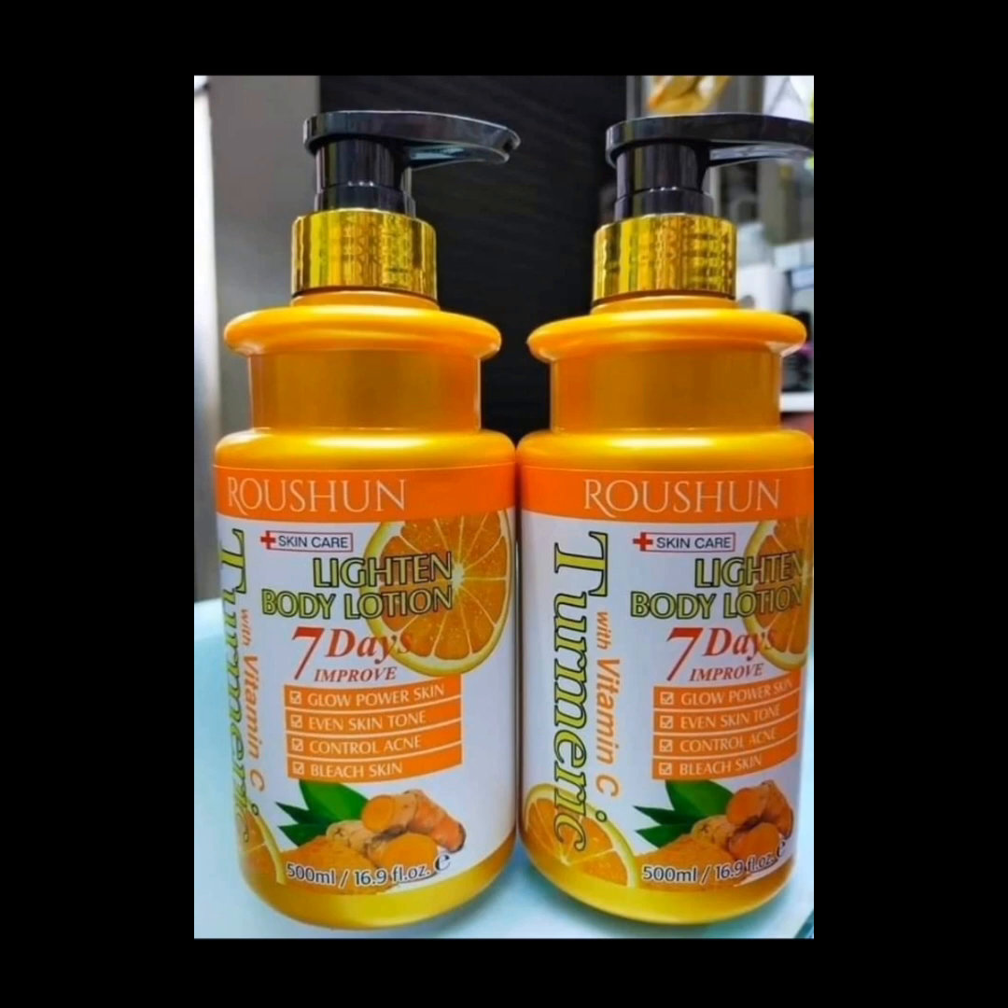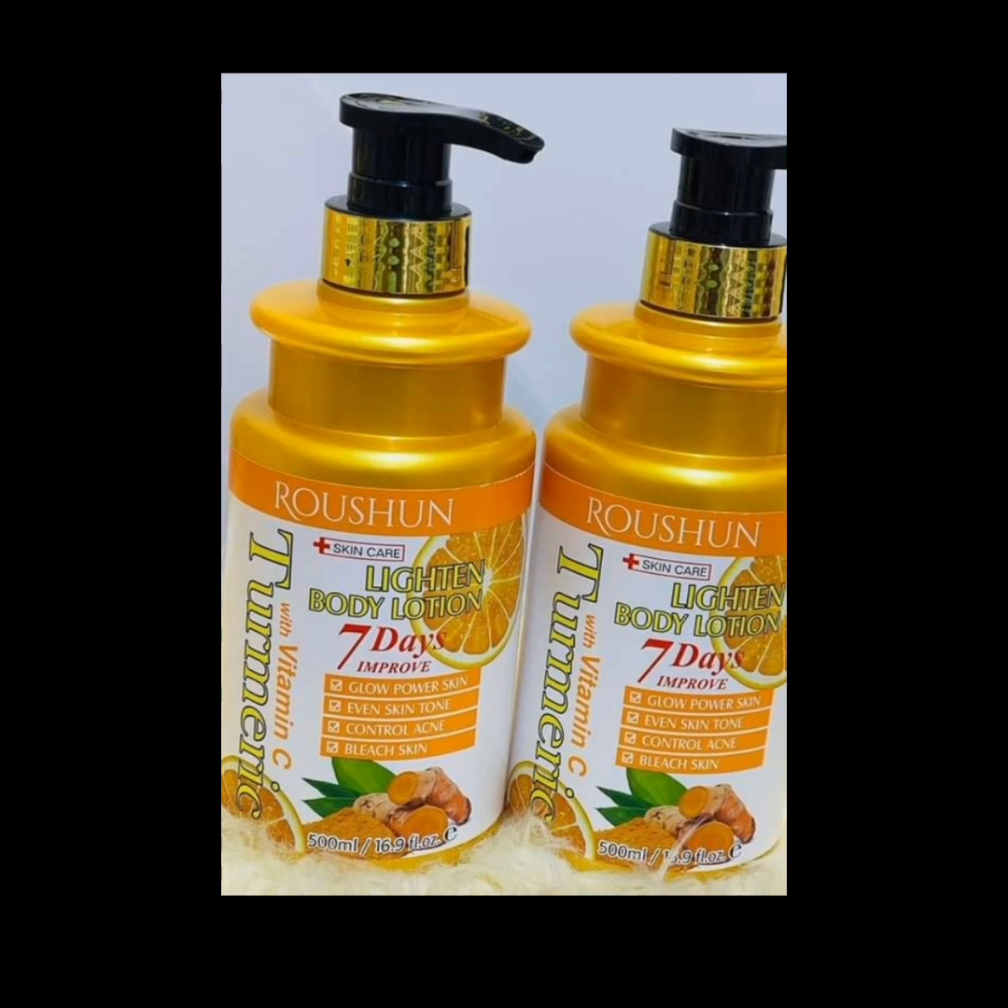We all know that turmeric is very medicinal and vitamin C is also medicinal. I also like the product because it contains glycerin, allantoin, vitamin C, turmeric, licorice, lemon extract, and orange peel extract — it is a very amazing product. Please do not forget to use your sunscreen while using this product so as to avoid sunburn. Always be patient while using any vitamin C or turmeric lotion because it gives you gradual results, and the results are very long-lasting and very effective.